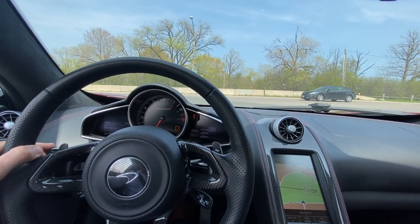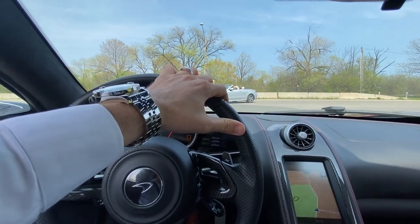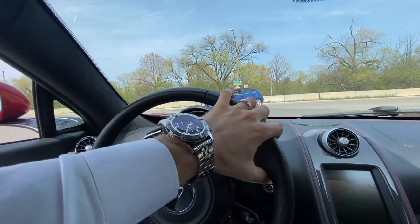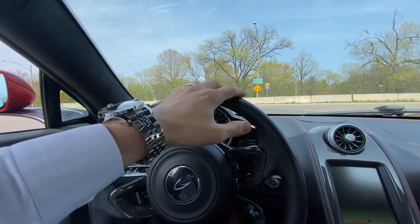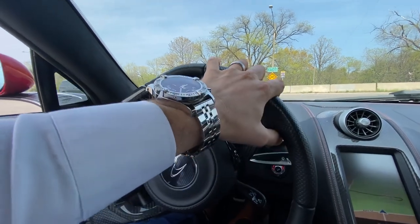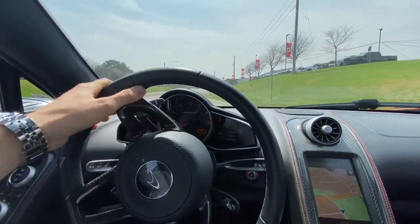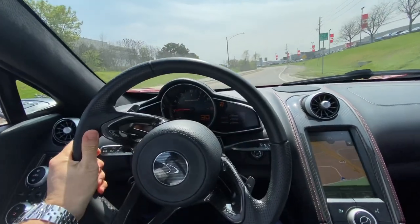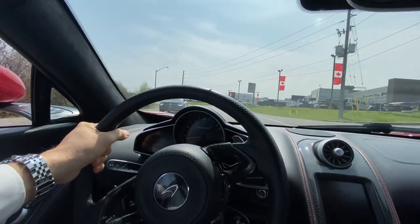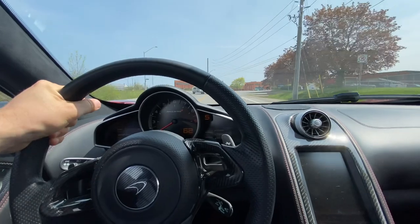We're going to check out the turning radius very shortly here. Not bad for a car of this size. Very low to the ground, absolutely zero body roll.